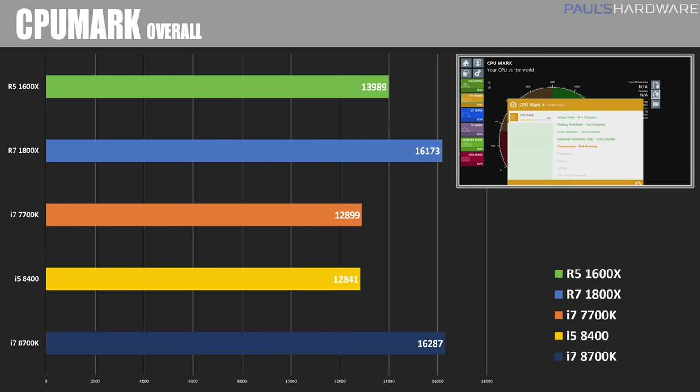Moving on to CPU Mark, which is part of PassMark's performance tests and runs a bunch of different tests covering different software and different parts of the CPU's architecture. Here we actually saw the single core advantage giving the 8700K the lead with a score of 16,287, even though it only has 12 threads versus the 1800X with 16 threads. Let's see if that carries out further in the testing as well.